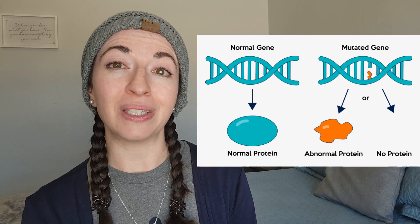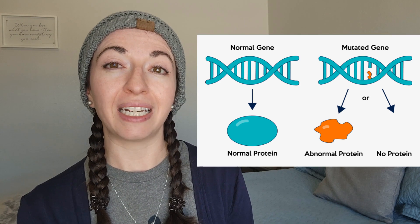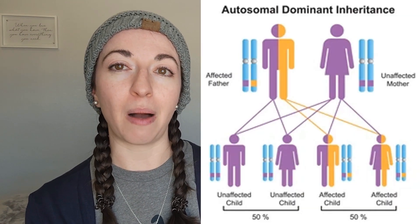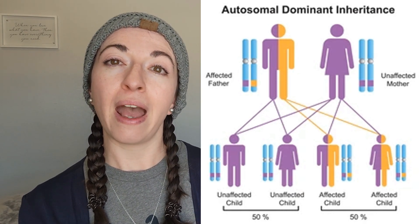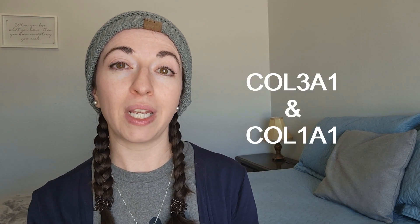Due to the severity of the disorder, early diagnosis is extremely important. Because vascular EDS has known gene mutations responsible for causing the disorder, and because it is such a serious diagnosis, genetic testing is required to receive an official diagnosis. Vascular EDS is almost always inherited in an autosomal dominant pattern, meaning only one copy of the gene mutation from a parent is necessary to inherit the disorder, and a person with vascular EDS has a 50% chance of passing it on to their children. The known gene mutations are usually found on the COL3A1 gene, and sometimes on the COL1A1 gene.